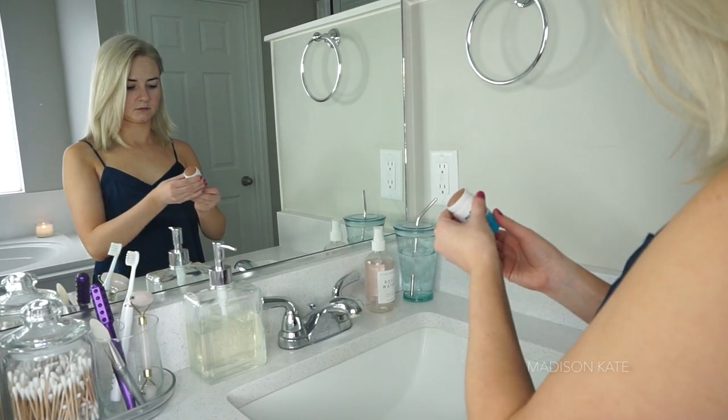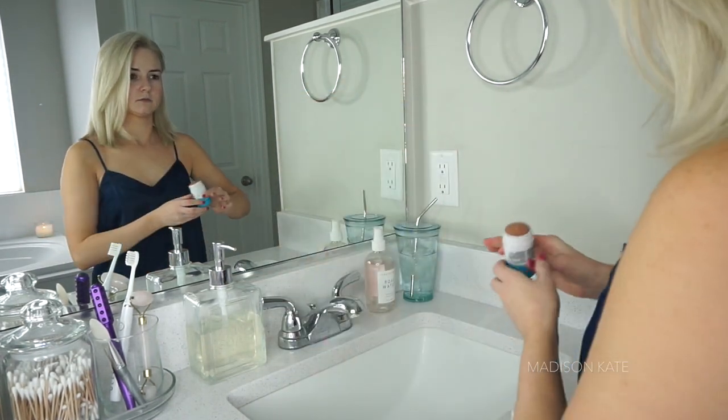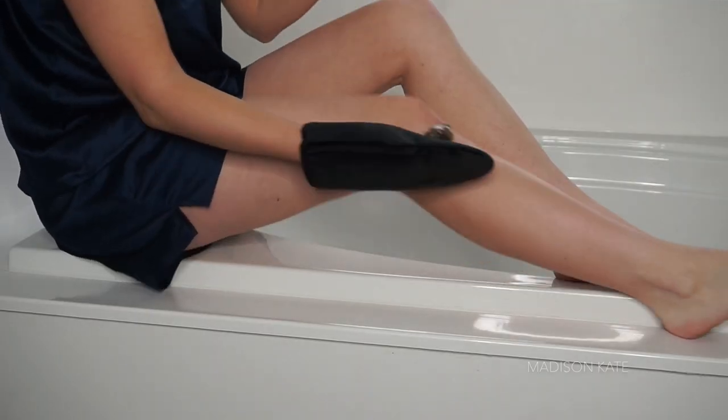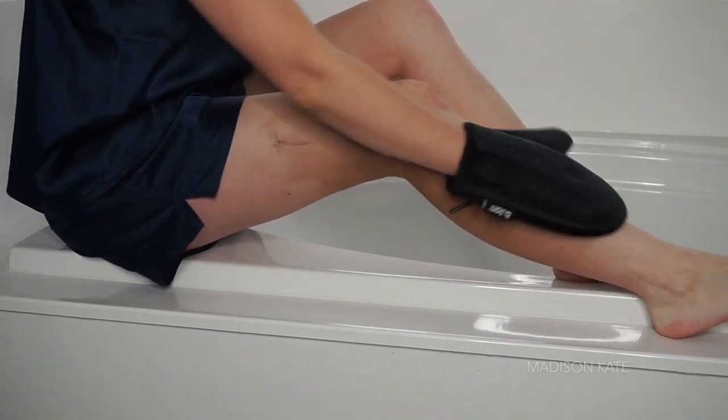I like to apply my Kopari deodorant after shaving because it's non-irritating and leaves my underarms feeling nice and clean. Now that my skin is clean and exfoliated, I apply a fresh coat of self-tanner.